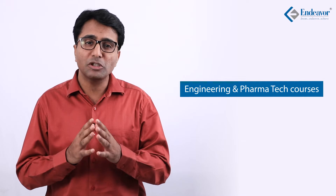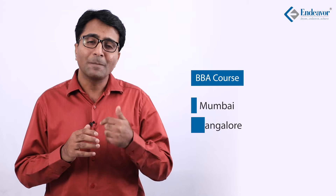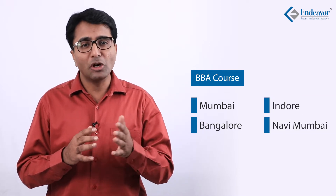NMIMS University is currently operating out of 5 different campuses. Mumbai campus is the oldest and most popular, followed by Indore, Sherpur, Bangalore, and recently they have opened a campus in Navi Mumbai. Engineering and Pharma Tech courses are offered from Mumbai and Sherpur campuses, while BBA is offered at 4 campuses: Mumbai, Bangalore, Indore, and Navi Mumbai. You can refer to the slide given at the end of this video for full details.